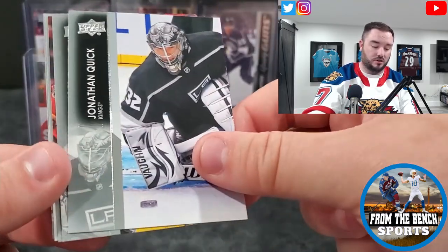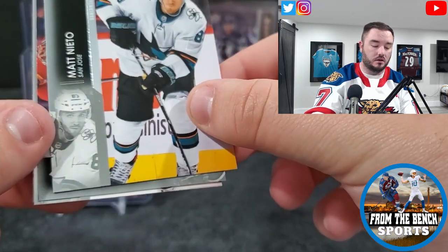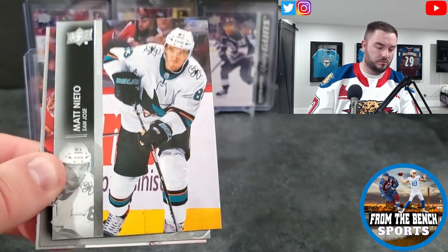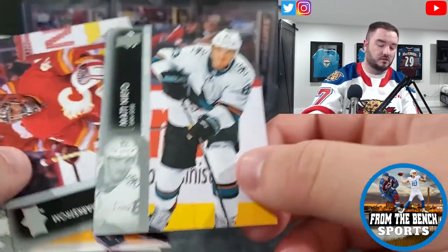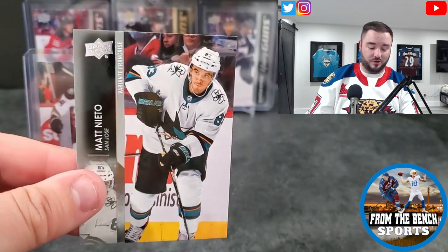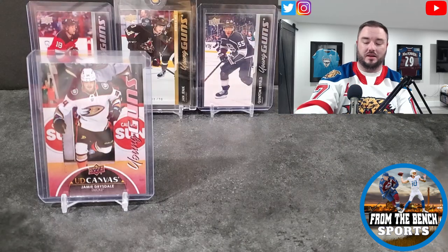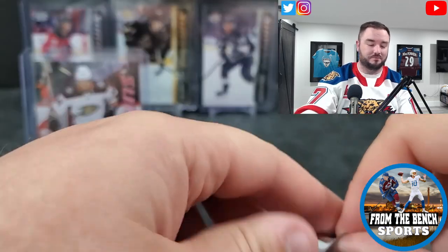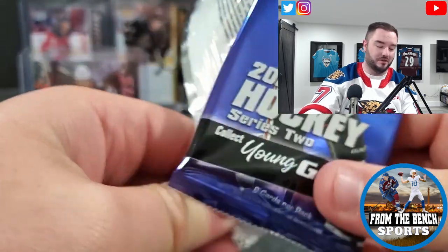Past that we got Matt Murray, Joe Pavelski, Jonathan Quick, and — we got a second French variant. That sucks, that's not the hit you want. I don't think I've ever hit two French variants in one box.